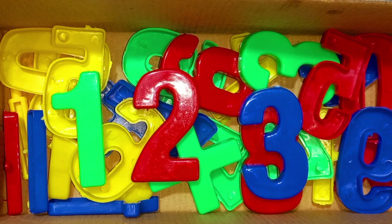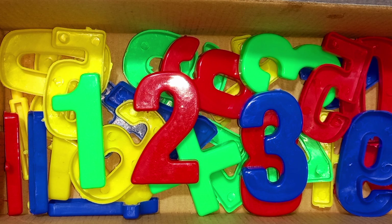Let's learn alphabet numbers. Numbers. One, two, three numbers. Okay?